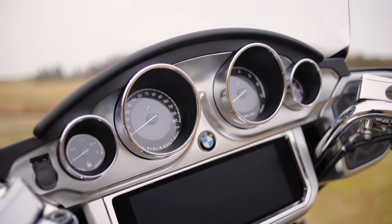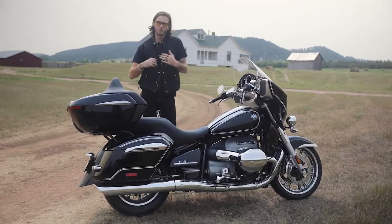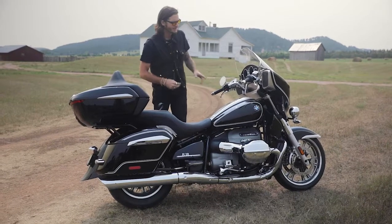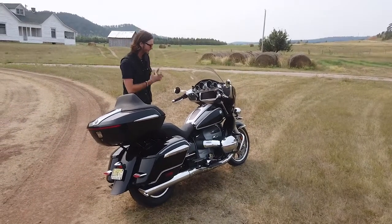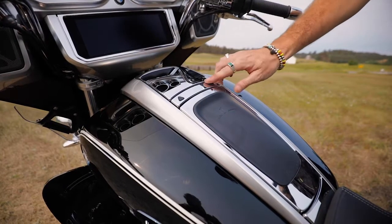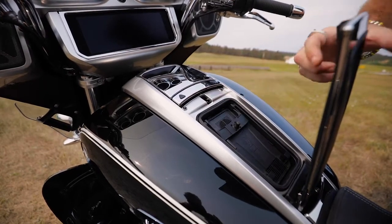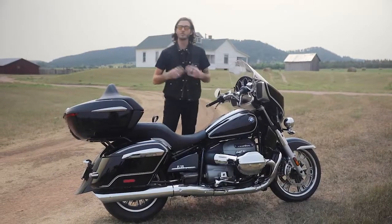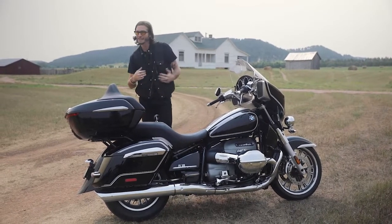One thing BMW did to keep the classic aesthetic was retain analog gauges above that huge screen — fuel gauge, speedometer, tachometer, and a power reserve percentage that relates to the fuel injector's butterfly valve opening. A big convenience feature is right here in the middle of the tank: you have wireless charging and phone storage. Keep in mind the navigation and media require your phone — it can't run those independently — so if your phone dies, you're out of luck.